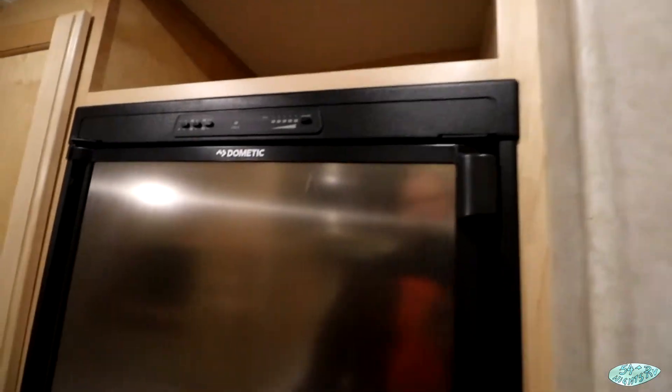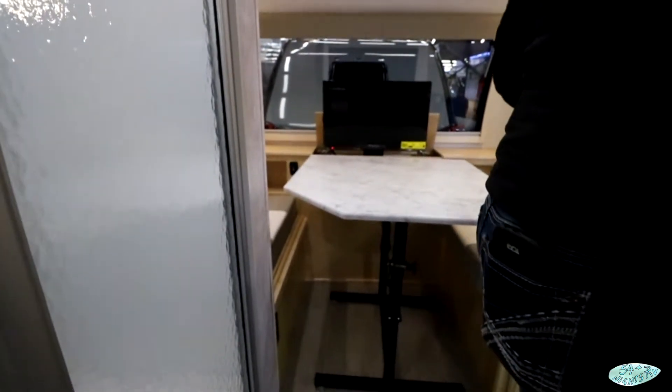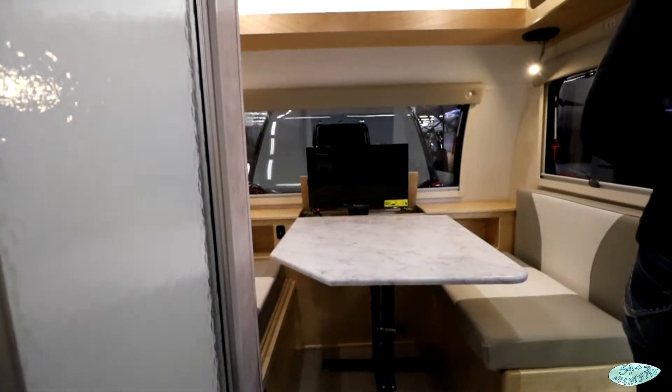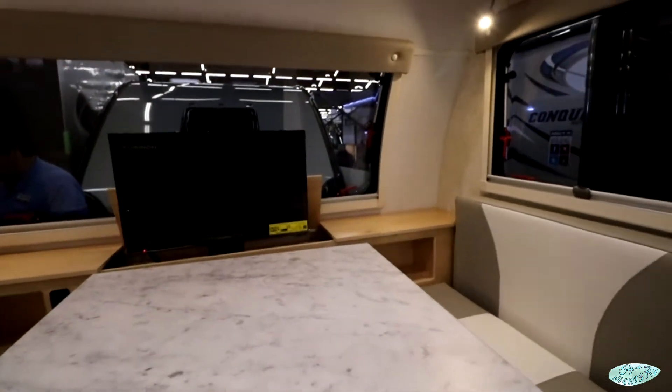Everything's a little bit bigger than in a normal teardrop. I like these mega teardrops; I just don't like the price tag that comes along with them. That window over the dinette is awesome. There's a TV — it looks like it might be on a televator of sorts. It's curved; it kind of reminds you of an Airstream the way it's curved.